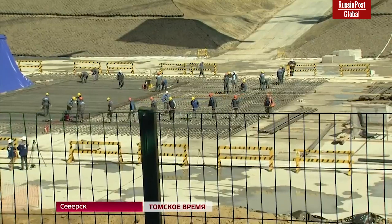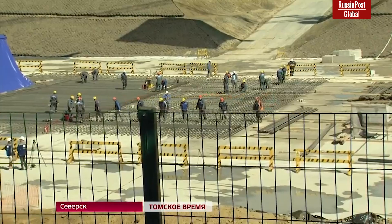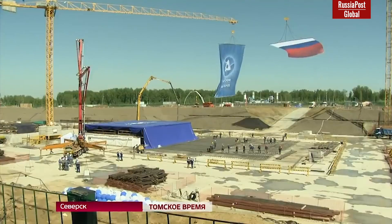Highly complex, fascinating and promising nuclear power unit named Brest-300 OD is about to be built in Russia.